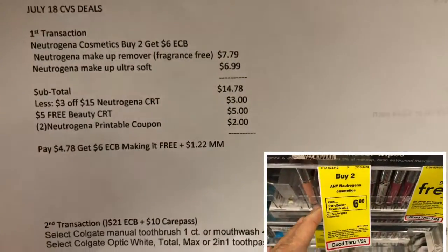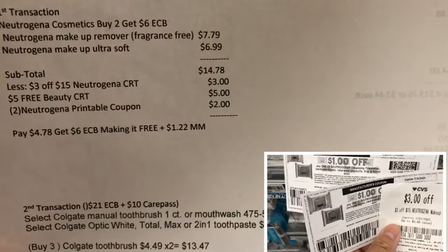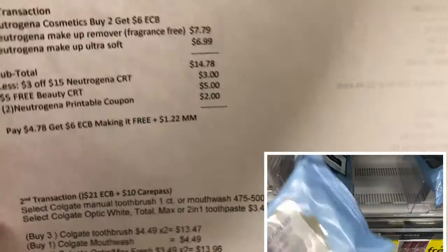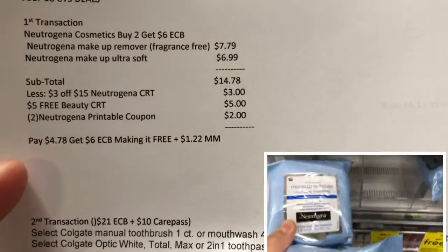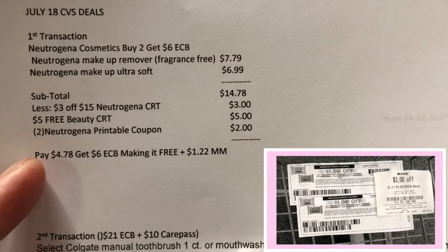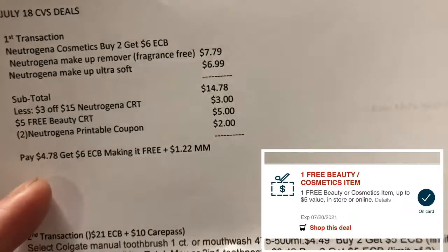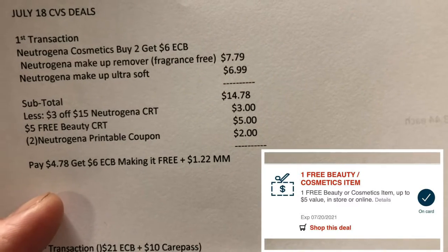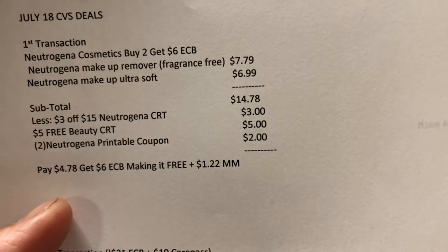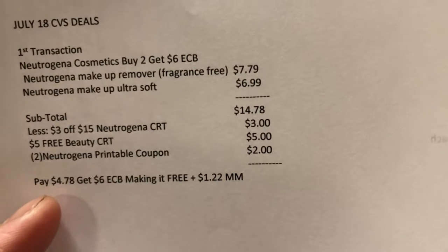The Neutrogena deal is buy two and get six dollar ExtraBucks reward. The total for two Neutrogena makeup removers is fourteen dollars and 78 cents. I used the three-fifty Neutrogena makeup CRT, the five dollar free cosmetic CRT, and two Neutrogena printable coupons from Swagbucks. I paid four dollars and 78 cents and got six dollar ExtraBucks, making it free plus a dollar and 22 cents money maker.